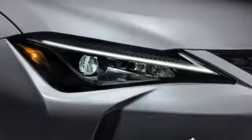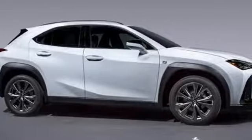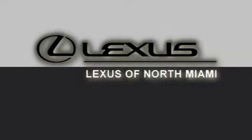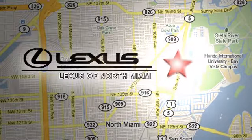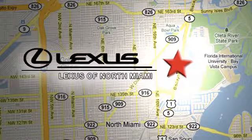Auto dimming rear view mirror, and continuously variable automatic transmission. Stop in for a test drive and make it yours today. At Lexus of North Miami, we're located on US-1 Biscayne Boulevard in North Miami, just minutes from the Turnpike, I-95, and 441.